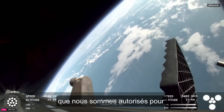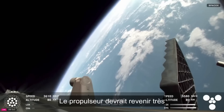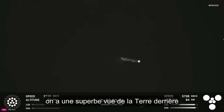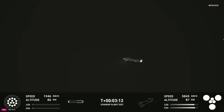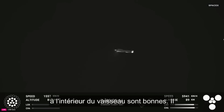Booster boost back going. We are go for catch. Great views of planet Earth behind that Super Heavy booster as it performs the boost back burn. Telemetry telling us that the pressures inside the ship are good — that is the second stage, the upper portion of the vehicle.